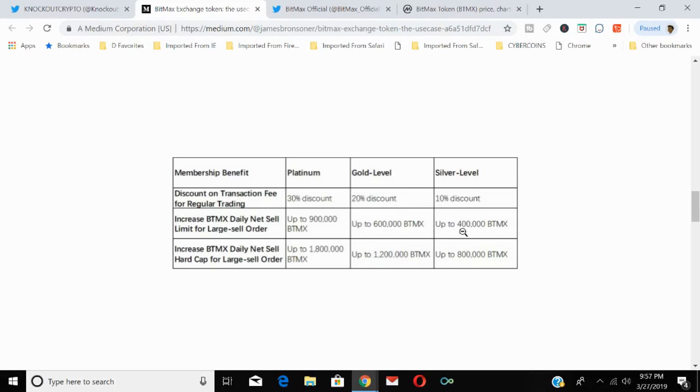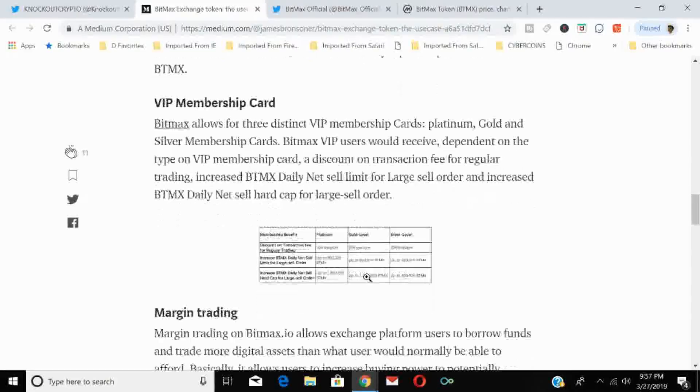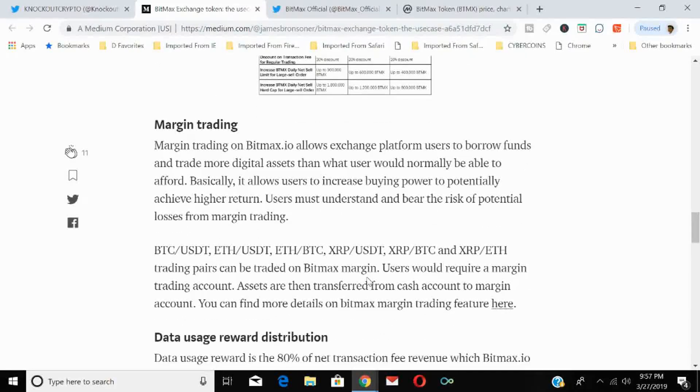In addition to trading discounts, VIP members receive increased daily sell limits for large sell orders based on their level — Platinum, Gold, or Silver. The primary benefit of VIP membership is the discount on trading transaction fees: Platinum 30%, Gold 20%, Silver 10%.